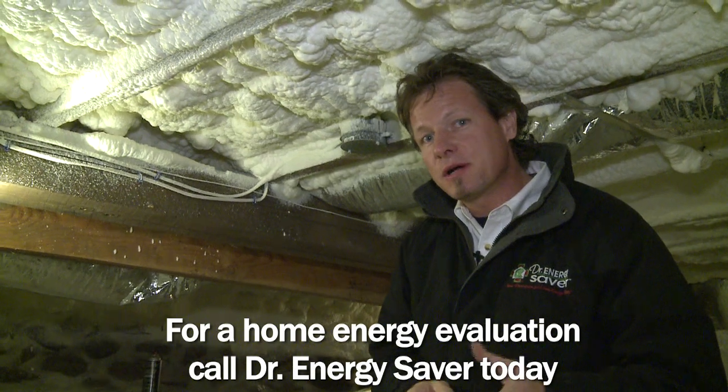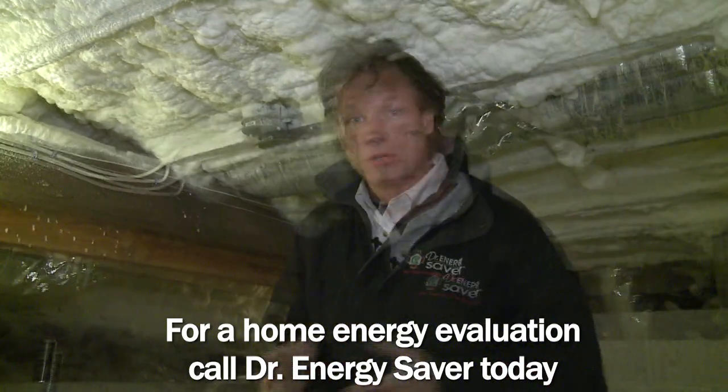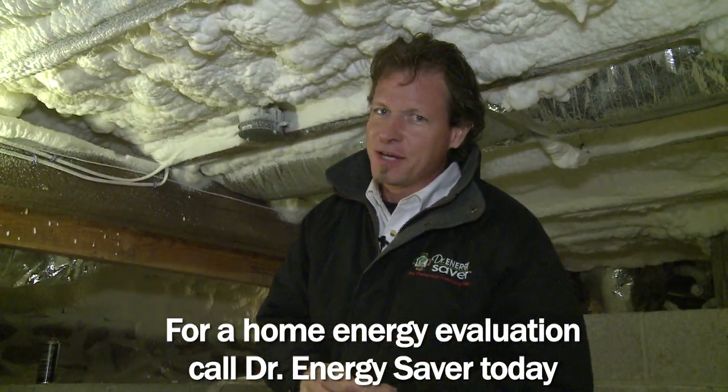If you have a house that you'd like to make more comfortable and lower your energy bills, call Dr. Energy Saver. We'd love to help you.